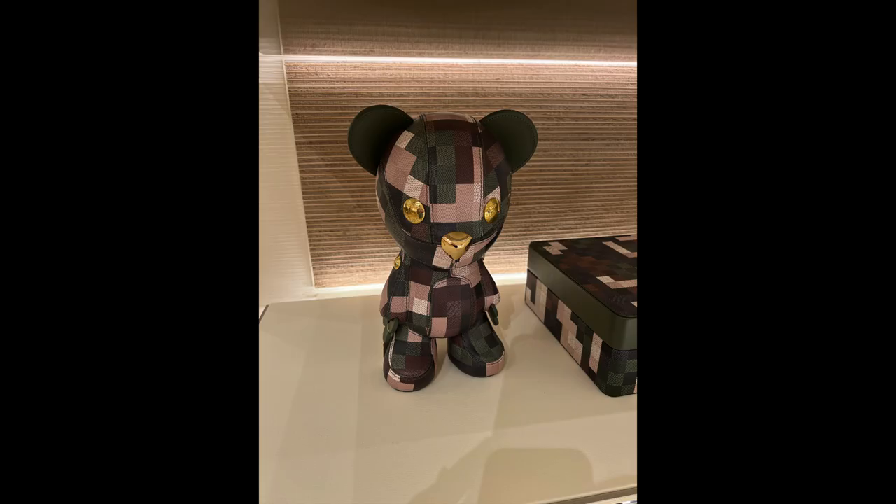I made a small stop at Louis Vuitton and I did end up seeing this super cute bear. I tried to open him because I thought he was a bag but it turns out he is just a leather bear — kind of like a stuffed animal but very hard and leathery, but still cute.